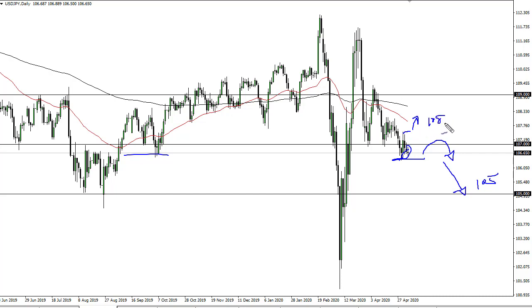On the other hand, if we do rally, I think your ceiling is at 108. I do prefer shorting this pair, although I do like the dollar in general — it's just that the yen is an even, quote-unquote, safer currency.